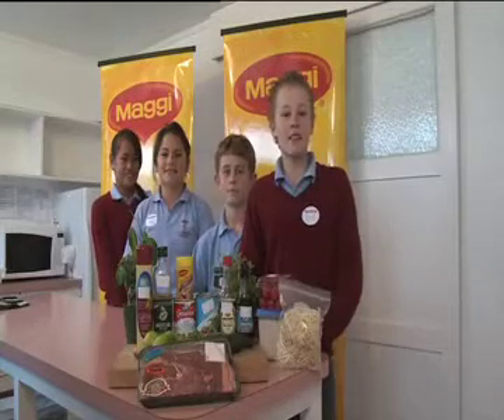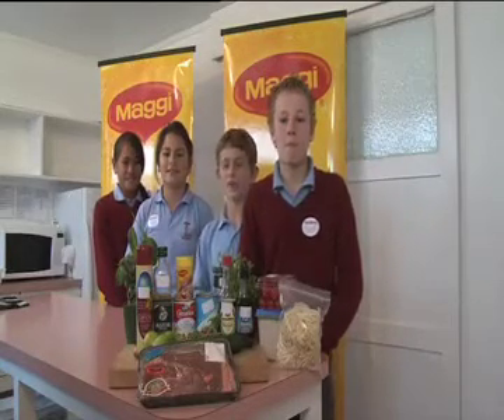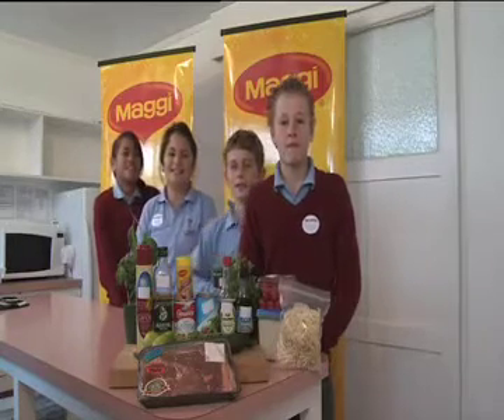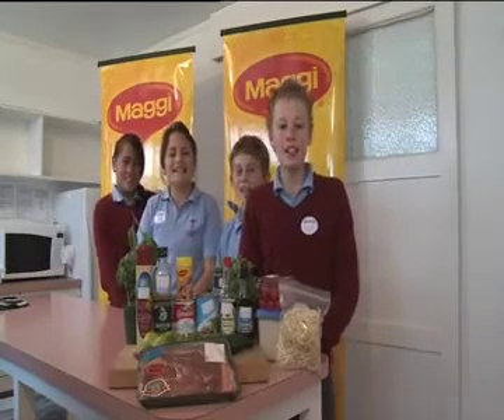Hi, I'm Ned and I'm the team captain and we're from St. Teresa's School in Ferdinand. I'm Alex. I'm Laila. I'm Lisa and we are Teresa's Michelin Stars.